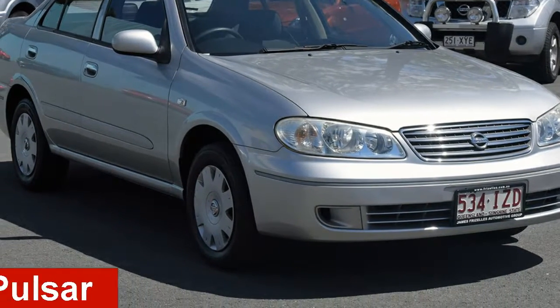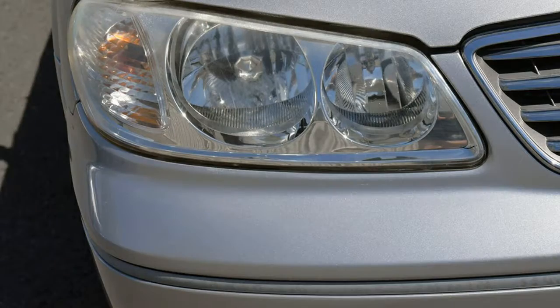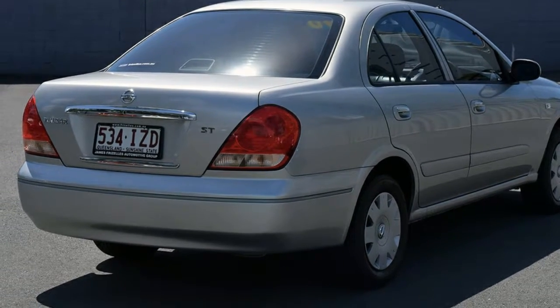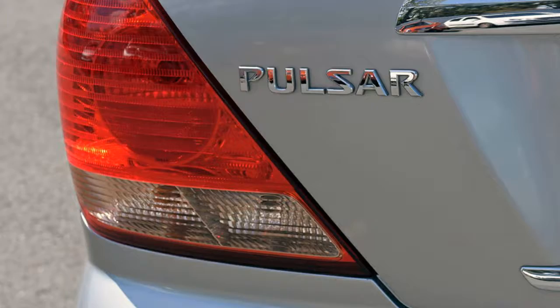Looking for a 2005 Nissan Pulsar? This Pulsar has an efficient 1.8-litre engine that gives you more control with its manual transmission. The attractive silver exterior is complemented by its stylish interior.